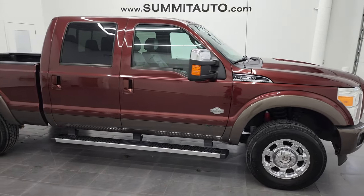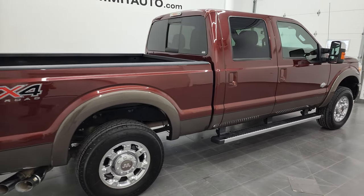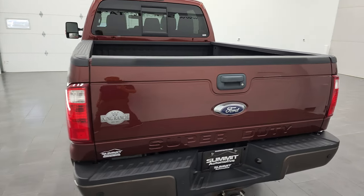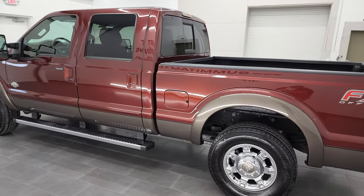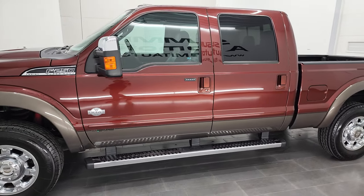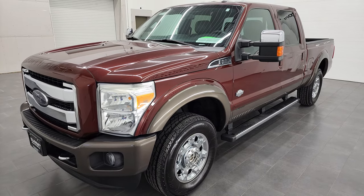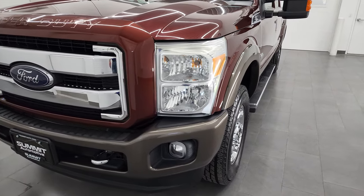Hey, this is Brett and this 2016 Ford F-250 Crew Cab Short Box King Ranch Package is stock number 12964Z. I am here at Summit Automotive in Fond du Lac, Wisconsin, your new and used heavy duty truck headquarters. This 2016 Ford F-250 has the 6.7 liter Powerstroke diesel engine. This truck has been fully safetied and inspected by our service shop with a fresh oil and filter change, all the fluids have been checked and topped off, and this truck is 100% ready to go.